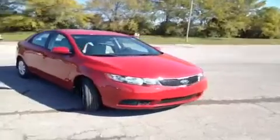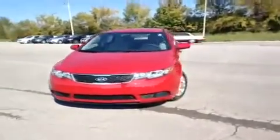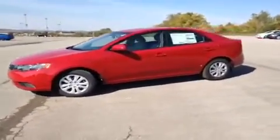Hey guys, this is a 2013 Kia Forte EX video demonstration brought to you by Carnival Kia Franklin, located off of Interstate 65 right off of Exit 65 at 1413 Murfreesboro Road in Franklin, Tennessee.